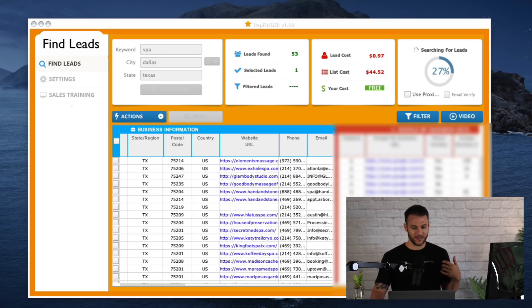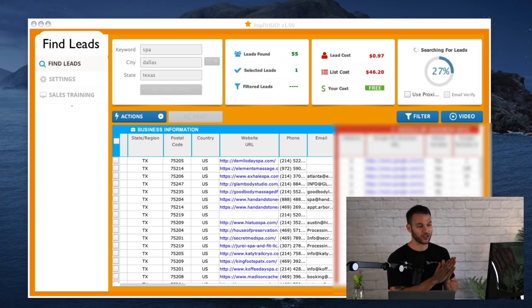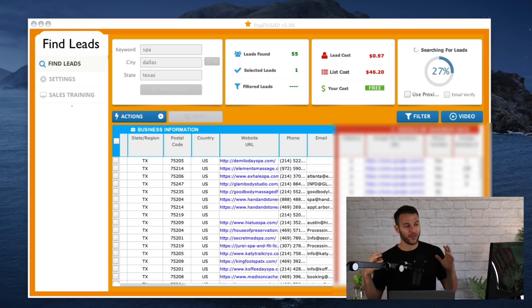All of a sudden you have this huge list of actual email addresses that you can send our strategy to. Because there's nothing worse than sending an email to a business that's actually not the correct email — you don't want to burn your domain, you don't want your emails going to spam because you're sending to email addresses that don't exist. You are literally going to get the benefit of hundreds of thousands of dollars in technology and our development at your fingertips to find the perfect leads for services that businesses need right now.